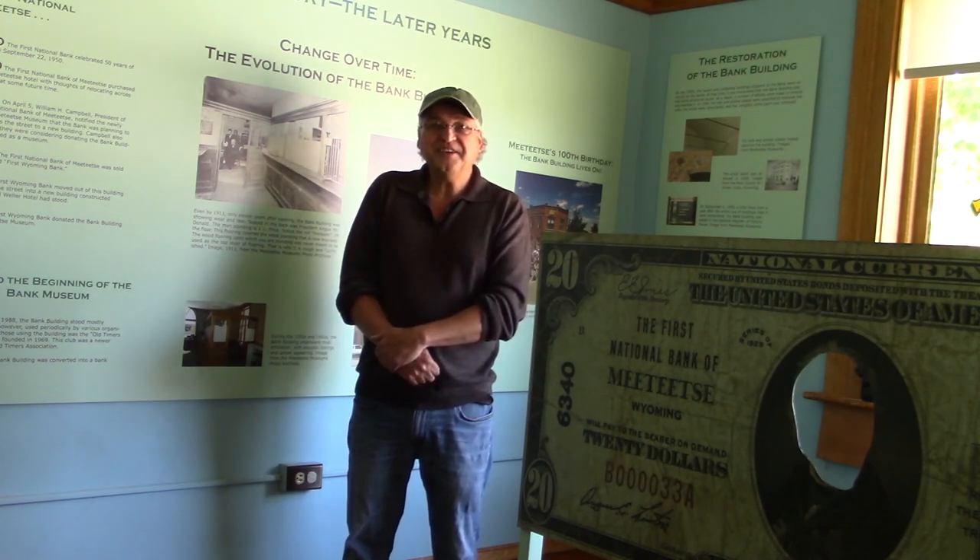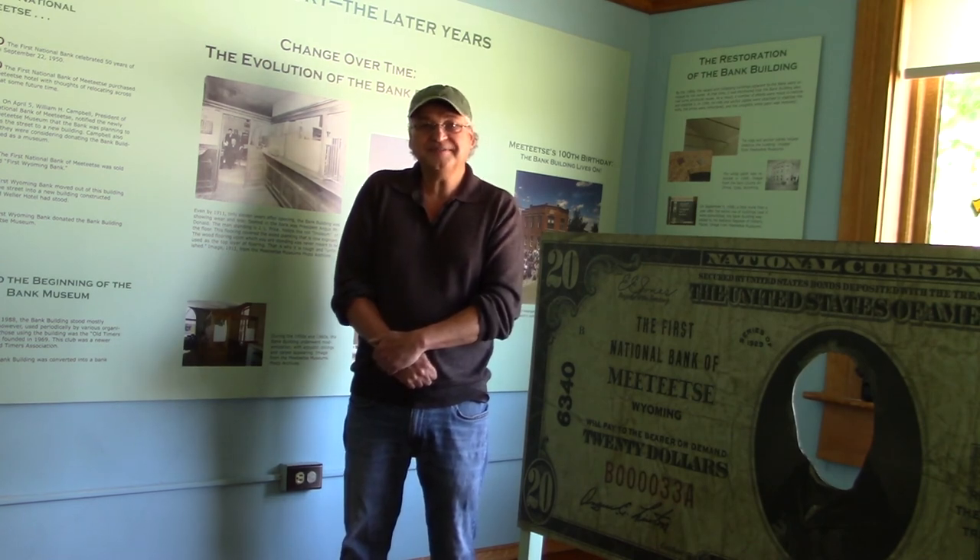Thank you, and we hope you come and look at the First National Bank.